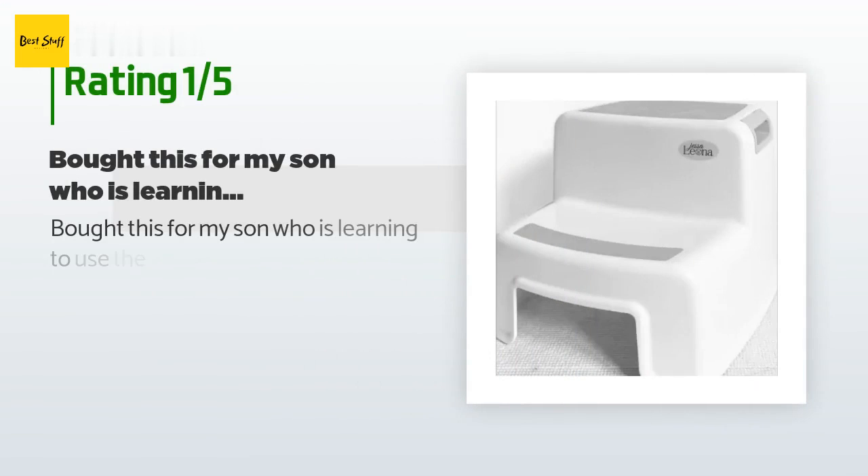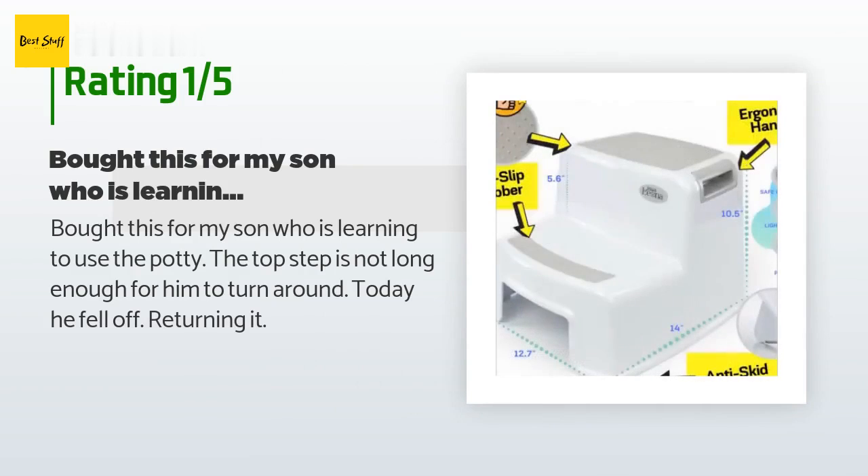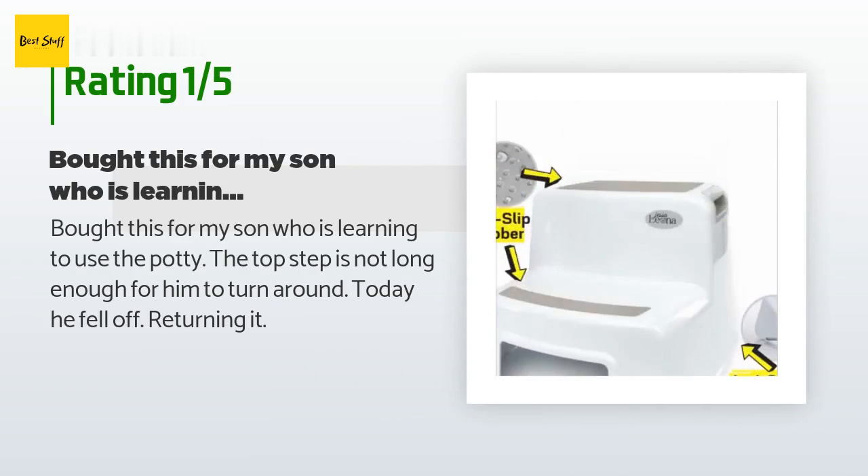An unhappy customer said: Bought this for my son who is learning to use the potty. The top step is not long enough for him to turn around. Today he fell off. Returning it.